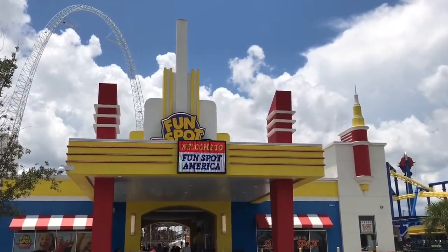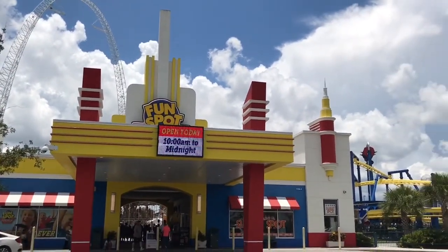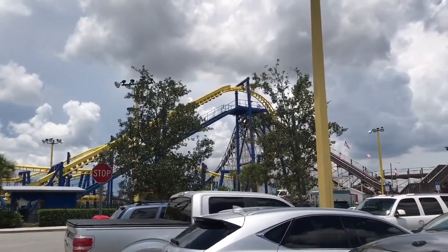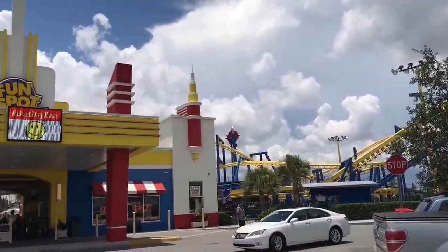What is going on, Thrill Source fans? We are here at Fun Spot America today at their Orlando location, which has many cool attractions. The most notable one is White Lightning, which is their GCI wooden coaster, so let's go in and check it all out.